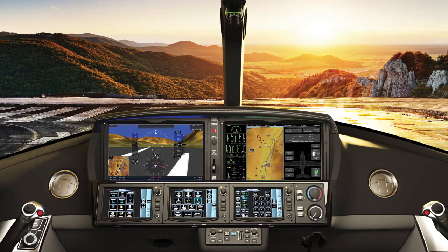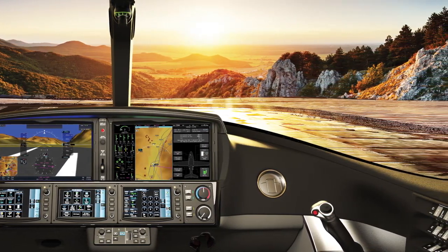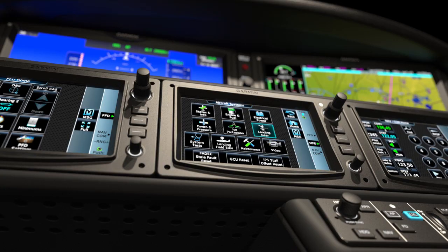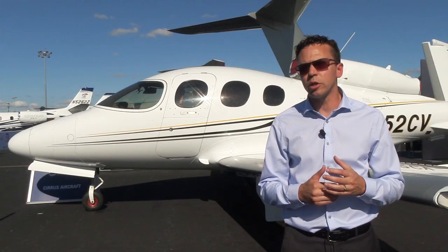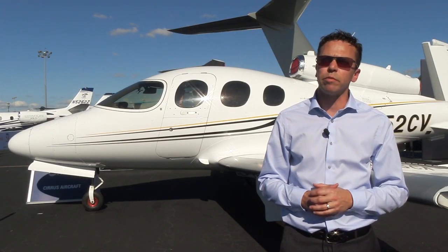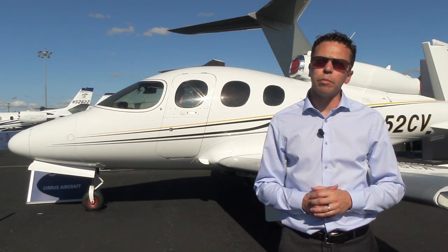We're expecting our first deliveries for the Vision Jet to happen by the end of this year. From there, in 2017 we'll be ramping up production to somewhere between 25 to 50 aircraft. Then in 2018, we're anticipating production rates of about 75 to 125 airplanes. You can find out more at www.cirrusaircraft.com.